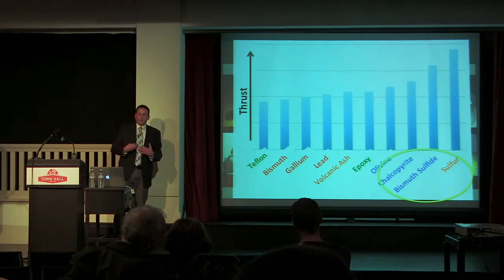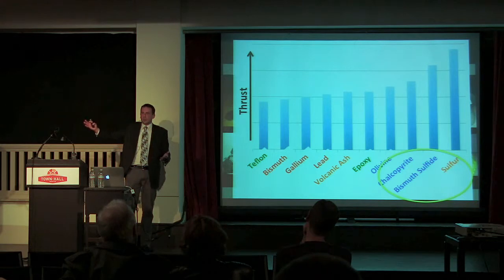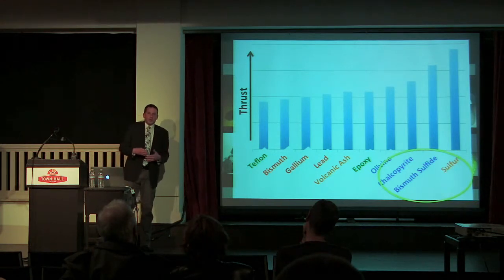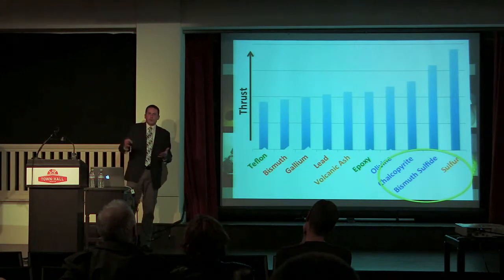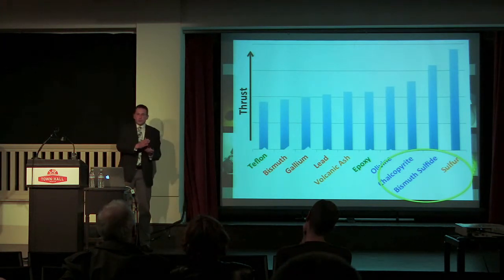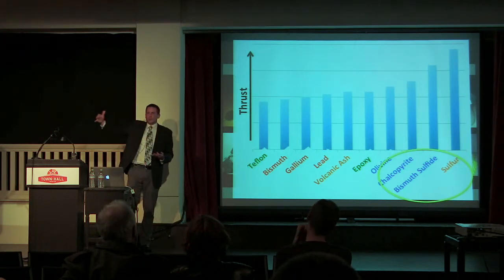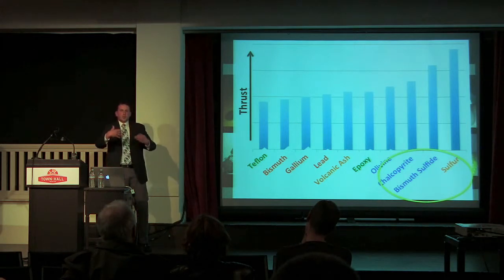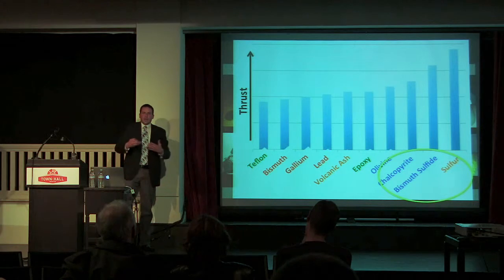Imagine if we're driving from Seattle to Los Angeles and we need to refuel the car around Portland. Imagine if instead of only driving from Seattle to Portland before having to re-gas up, we could drive from Seattle to the northern part of California — that would save a drastic amount of money. And that's what going to these different fuel types enables us to do.